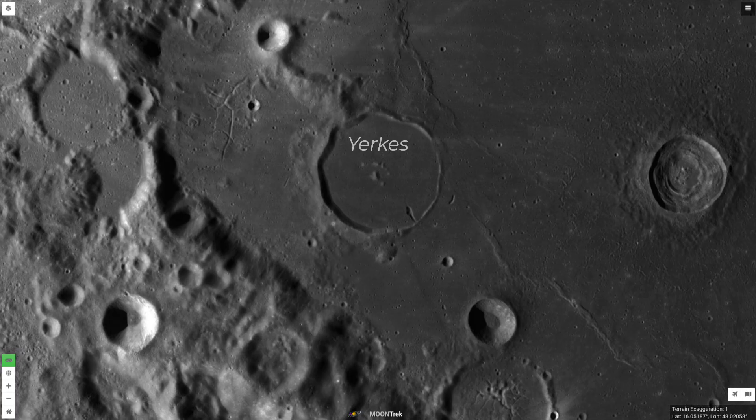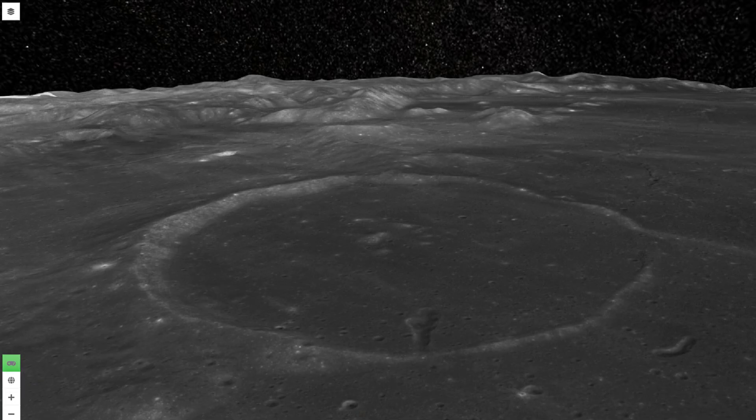Yerkes is a lava-flooded crater that is just over 22 miles, or 36 kilometers, in diameter. A shallow remnant of the rim and central peak are all that remain.